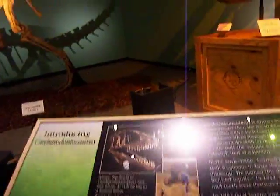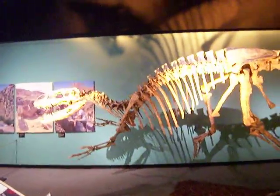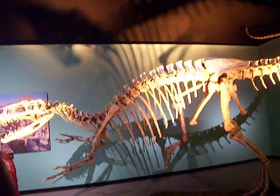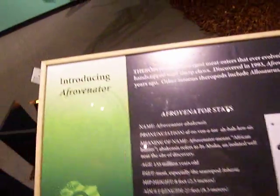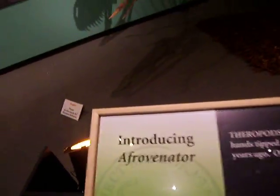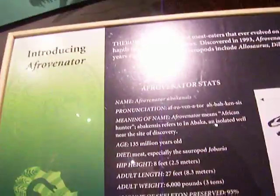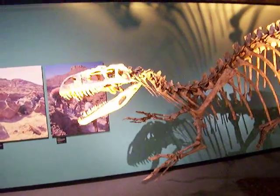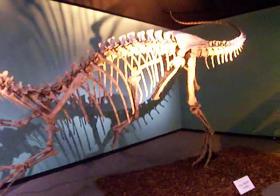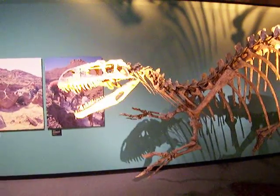And there's another big one. The name of this dinosaur is Afrovenator. This one is 135 million years old and it eats meat. I thought that what differentiated it from others was that it walked on two legs like we do. I thought that was pretty unique.